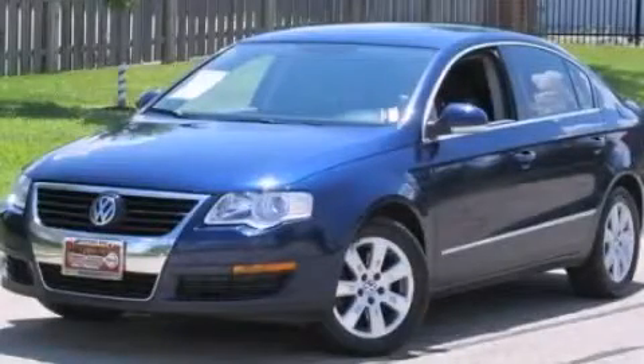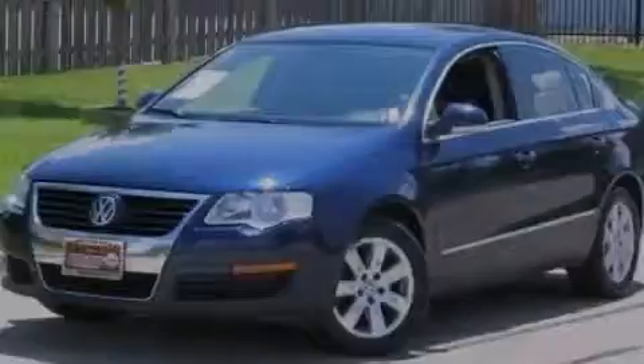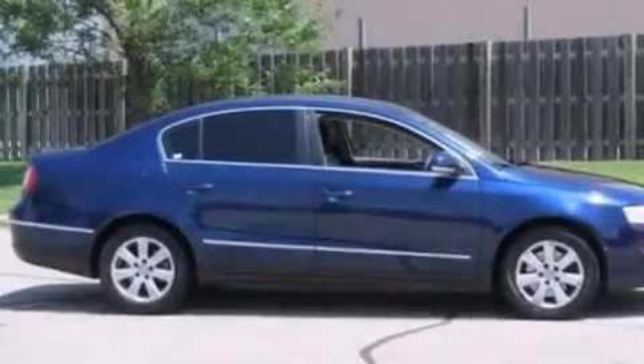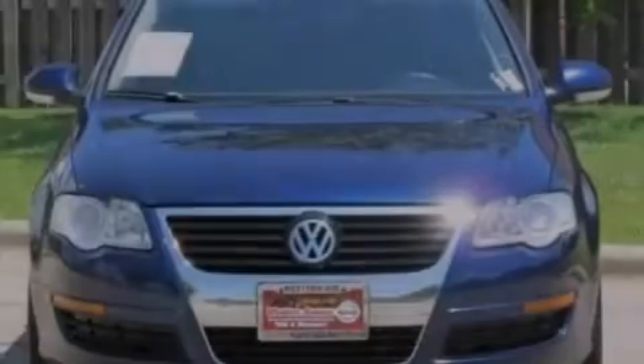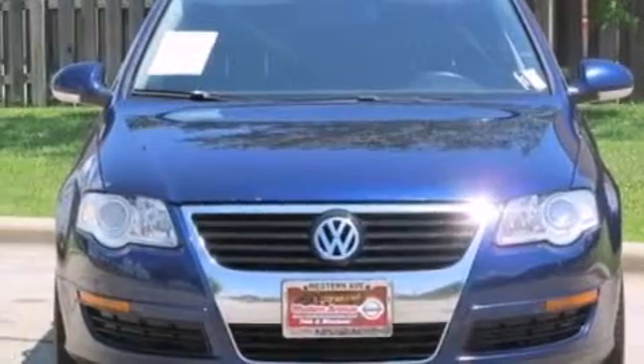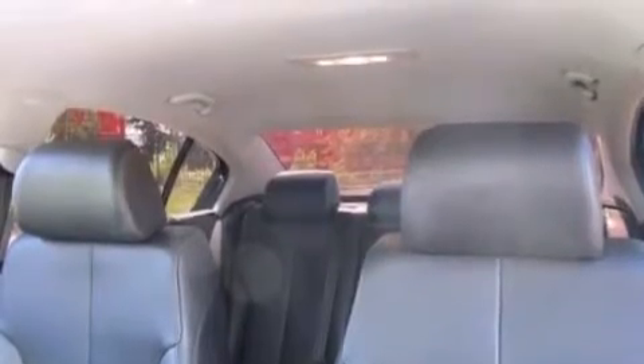This is a 2006 Volkswagen Passat. It features a 2.0-liter four-cylinder engine and an automatic transmission. Its top features include a turbocharger, aluminum wheels, and traction control and stability control systems.